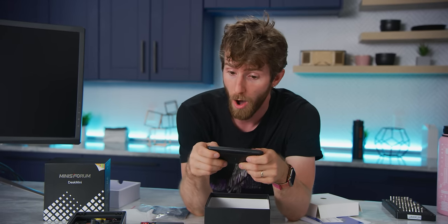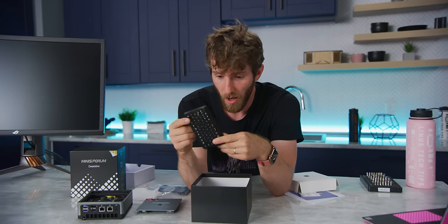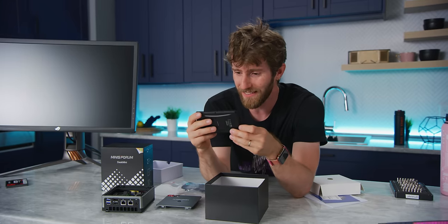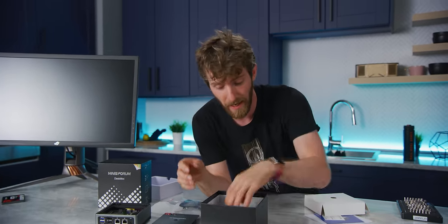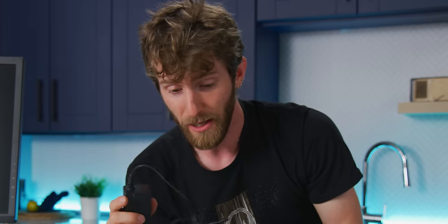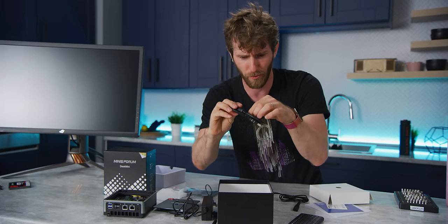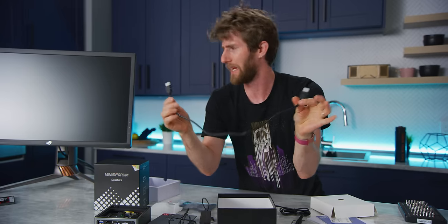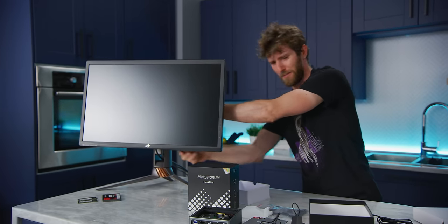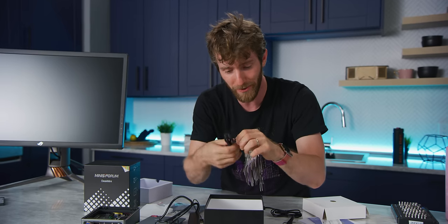The keyboard only came with early backers. You also get a power brick, an HDMI cable — that is a really short HDMI cable, really only good enough to go from a VESA mount to the bottom of the monitor. You get an equally short DisplayPort cable as well.